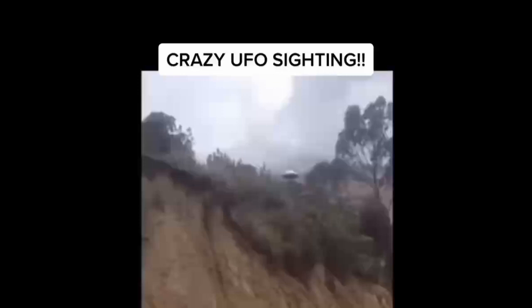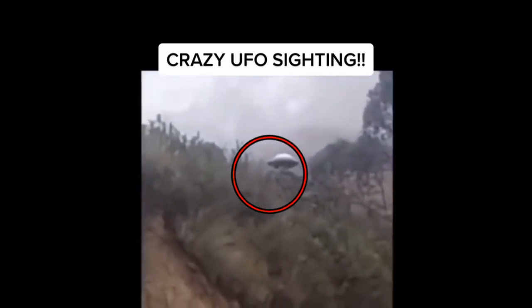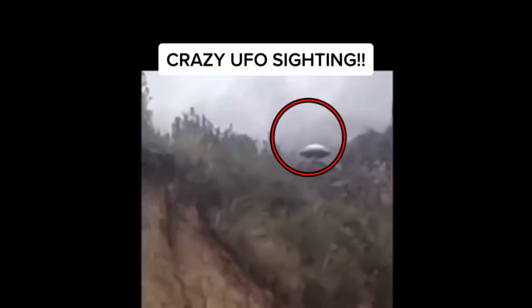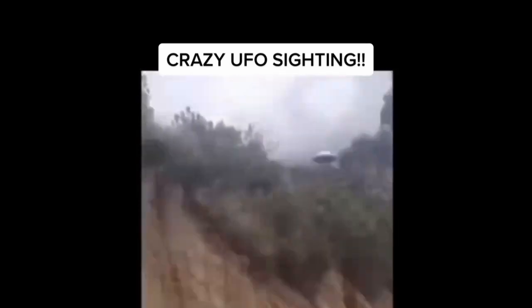First up is this UFO sitting here on top of a mountain. The red circle shows it on top of the mountains, just sitting there.